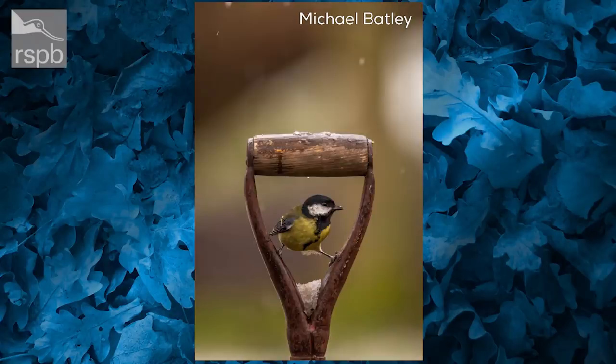First up we've got this fantastic great tit photo from Michael Batley. There's no snow here at the moment so I'm quite jealous — it's a lovely shot. The great tit is sheltering in the handle of a fork or spade. These are birds we'll be hearing quite a bit from over the next couple of months because they're one of the early nesters. Great tits sound like they're saying 'teacher teacher teacher,' or like a squeaky gate — my dad always said it sounds like a squeaky wheelbarrow.